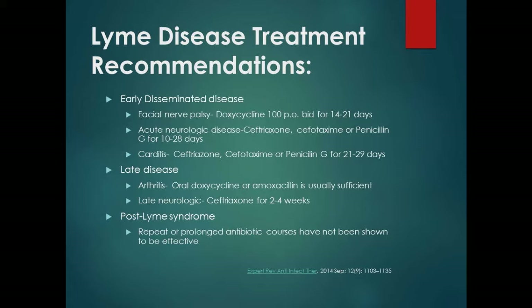When there is significant neurologic disease, we use IV antibiotics — ceftriaxone or cefotaxime for 10 to 28 days; I'd probably go four weeks. With late disease, if it's just arthritis, oral medicines are enough. For late neurologic problems, ceftriaxone is indicated. Importantly, regarding post-Lyme syndrome: prolonged antibiotics have never been shown to have any benefit whatsoever. Six months of antibiotics is just wasting time and money.